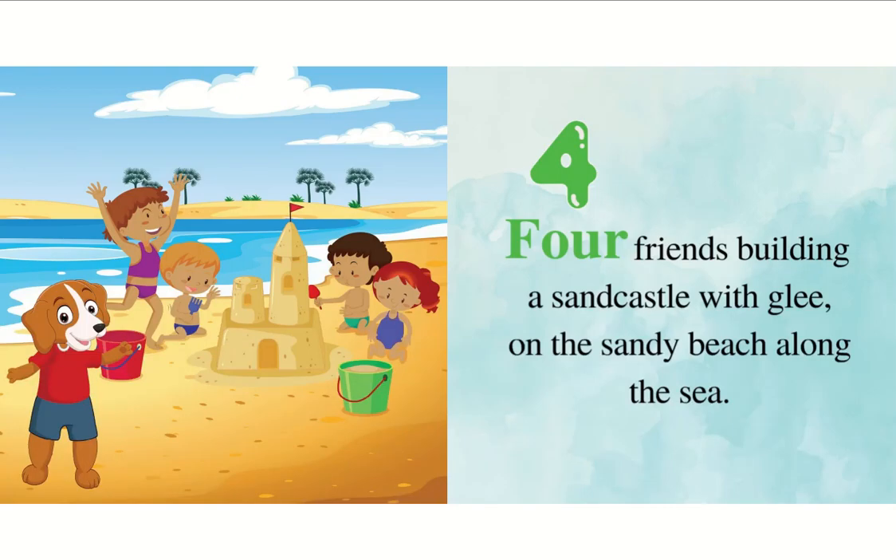Four friends building a sandcastle with glee on the sandy beach along the sea.